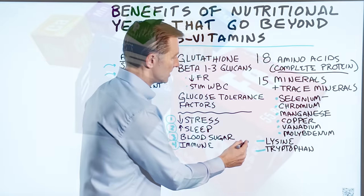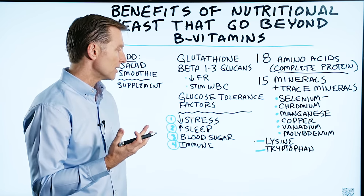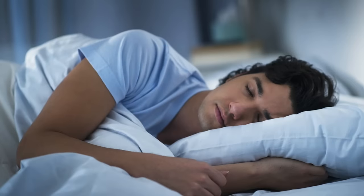As far as amino acids, nutritional yeast is very rich in lysine, which is good for cold sores — it helps put the virus back into remission. It's also rich in tryptophan, which is great for sleeping, stress, and cravings.